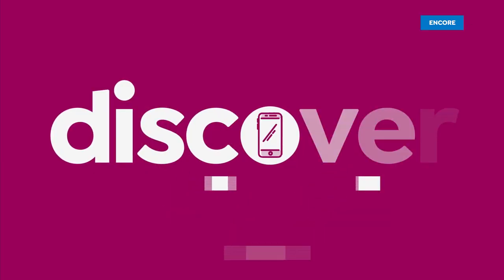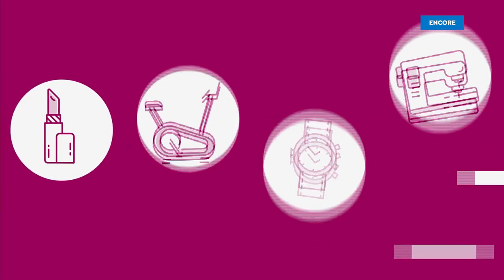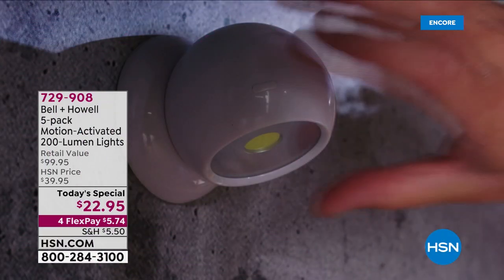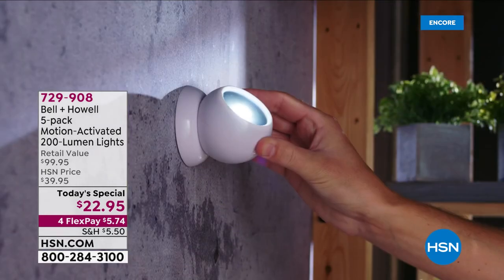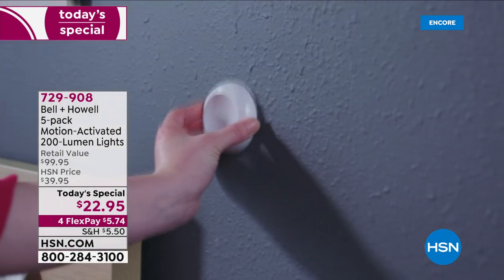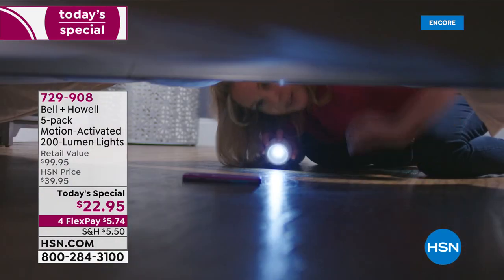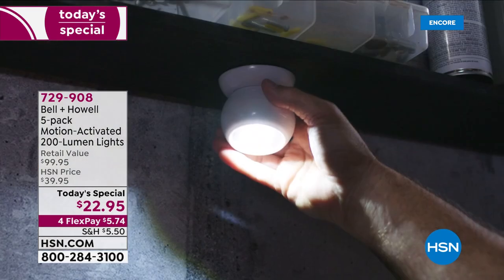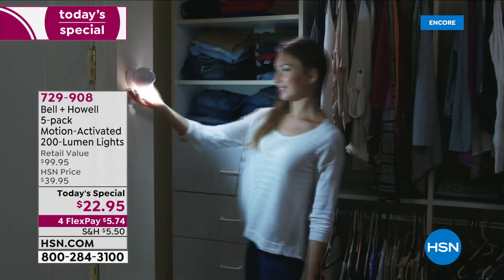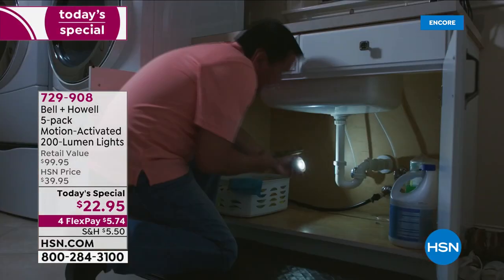Priced as today's special — no electrician needed for the Bell & Howell motion-activated lights. Look at how bright these 200-lumen lights are. You don't have to affix them. You can literally stick them up inside, outside, and then move that 360-degree light anywhere you want. It's magnetic. When it's outside, it looks like those very expensive motion-sensing cameras, but it's not a camera. It's a light to scare off the bad guys and have light wherever you need it.